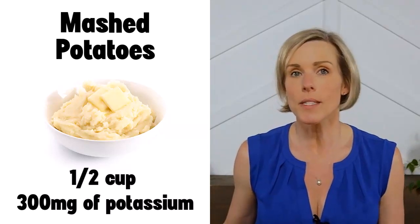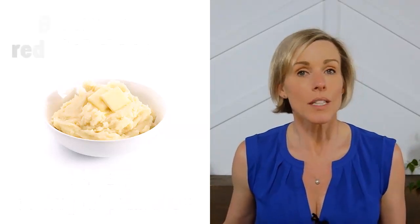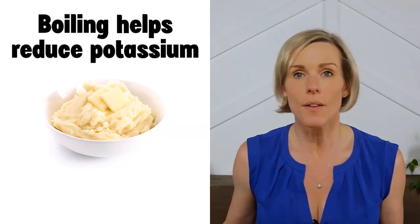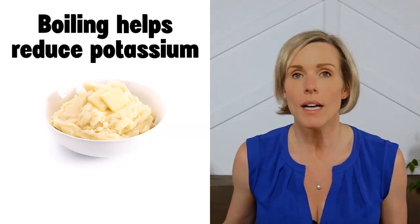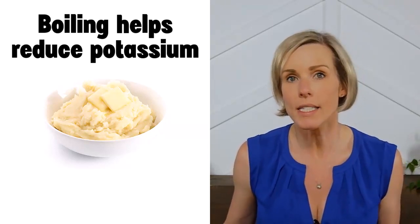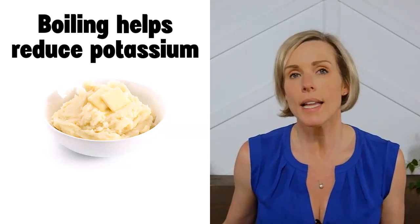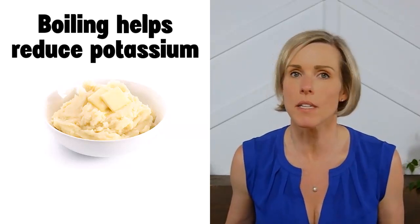In a traditional mashed potato recipe, you will boil the potatoes to get them soft before mashing. When it comes to potassium, boiling actually helps reduce the potassium content. The heat helps to break down the cell walls, so potassium can be released from the little cells of potato. Potassium loves to spread out in water, so as it's released from the cells, it migrates out of the potato and into the water. Boiled potatoes will tend to be lower in potassium than potatoes cooked by dry methods like baking or roasting.